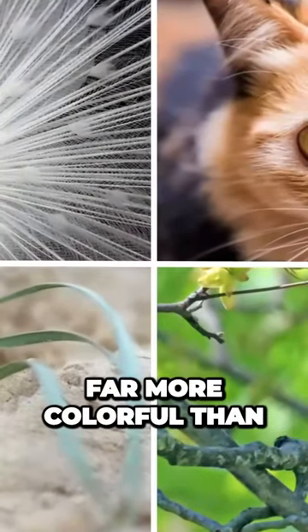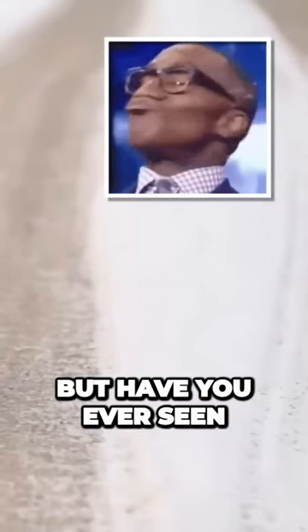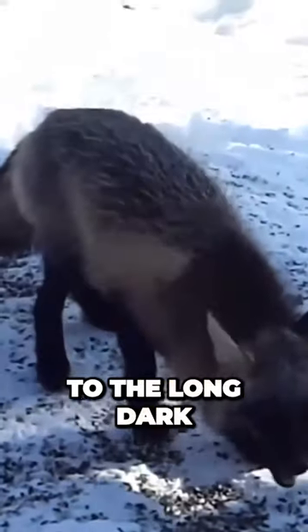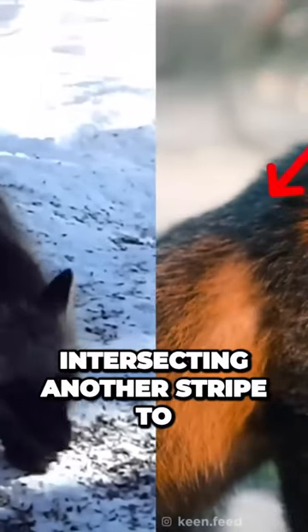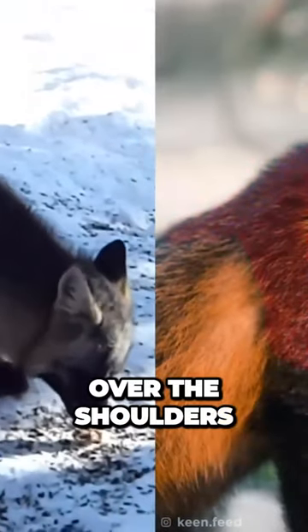The animal kingdom is far more colorful than you know, but have you ever seen one like this before? The cross fox was given its name thanks to the long dark stripe running down its back, intersecting another stripe to form a cross over the shoulders.